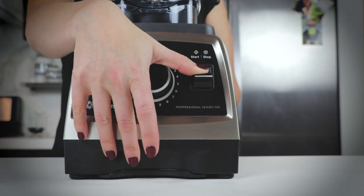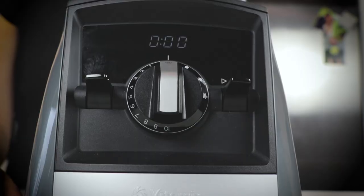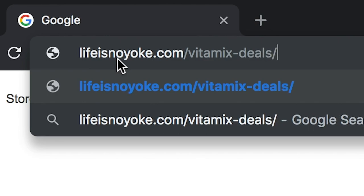On Black Friday there's an amazing certified reconditioned deal for the United States and also in Canada, and then Cyber Monday too — there's also an awesome deal. We have all these deals listed on our website; you can just go to our Vitamix deals page, and we also have them on our Black Friday, Cyber Monday, and holiday season page.